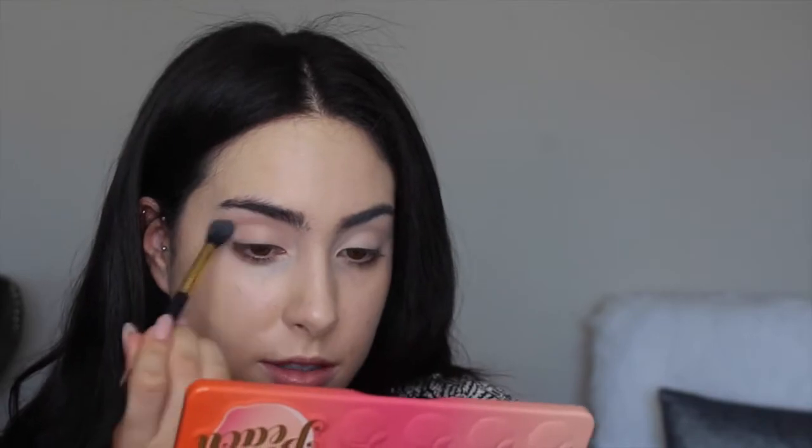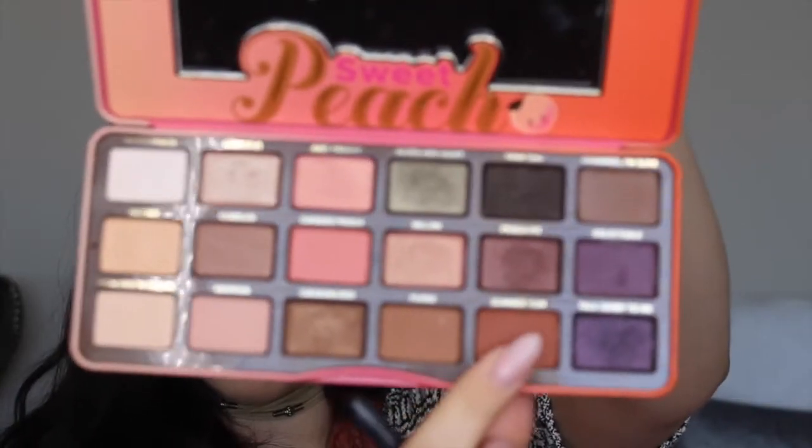Living next to an airport sucks. Now taking my Morphe 433 brush, I'm going to go in with Super Yum — Summer Yum — which is this one right here.